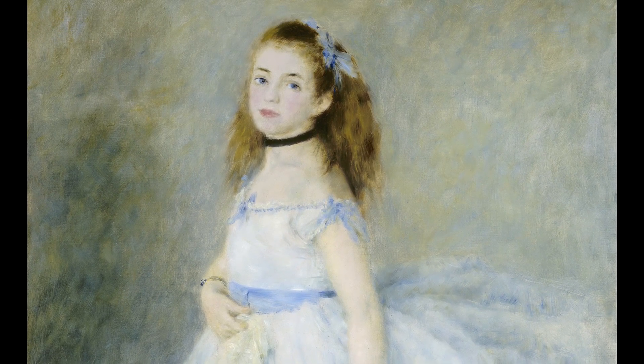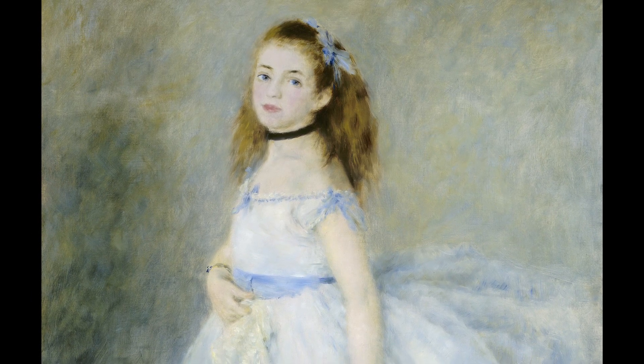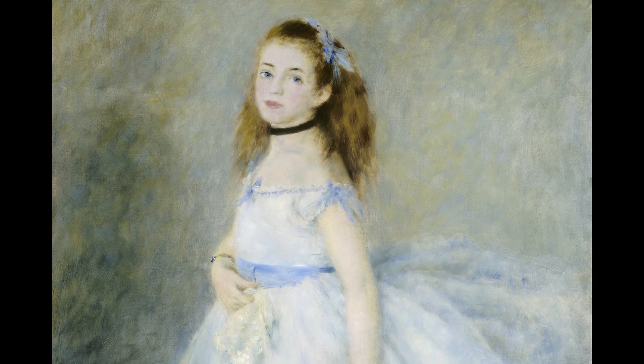Standing in profile before a mirror we don't see, pressing her skirt back to study her feet and legs, checking her fifth position.